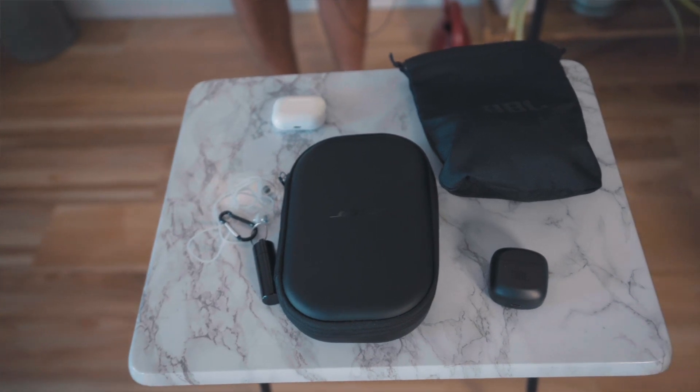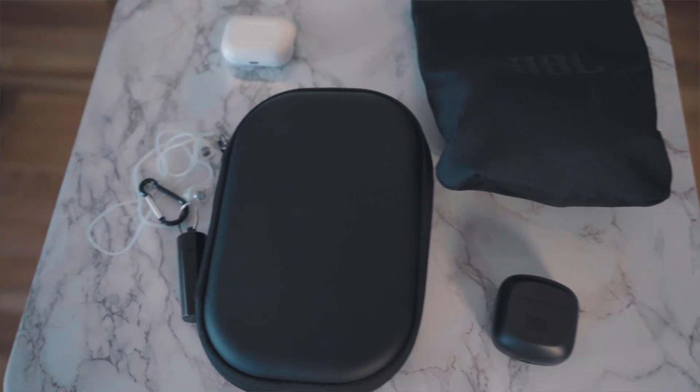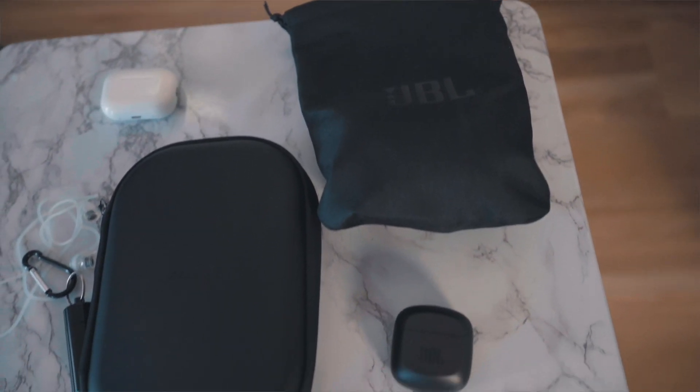If you're looking for the best noise-canceling headphones for travel, then this video is for you. I bought five different noise-canceling headphones or earphones, tested each and every one of them, and I'm going to be going over the pros and cons of each. Keep in mind that this video isn't sponsored by any of these products — all of what I'm saying is purely based on my experience and opinion.